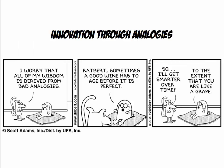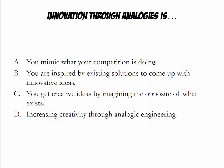While there are many ways companies can engage in innovation, I would like to focus next on a particular methodology called innovation through analogies. The correct answer is that you come up with innovative ideas because you are inspired by existing solutions. Let's look at an example next.